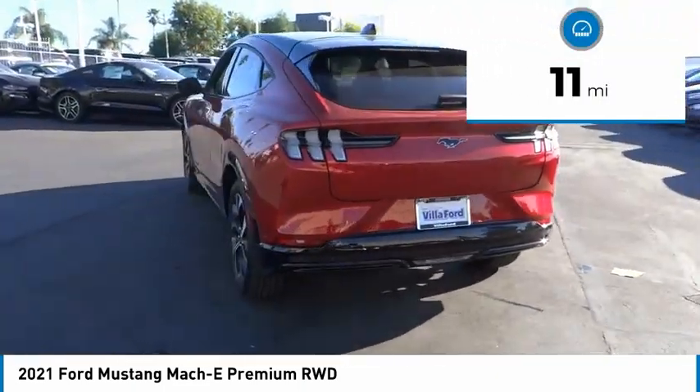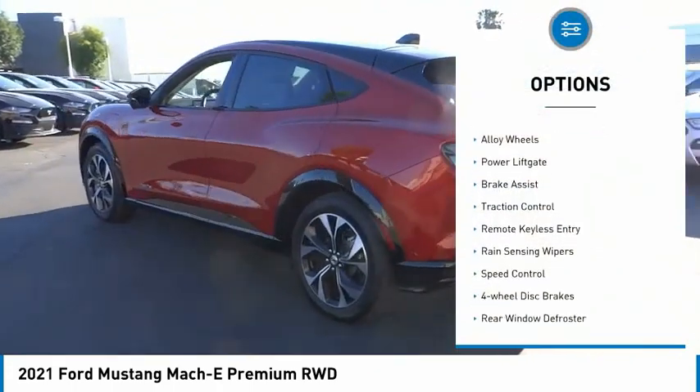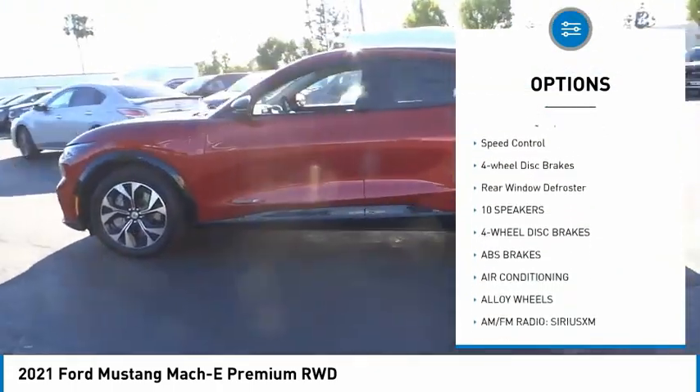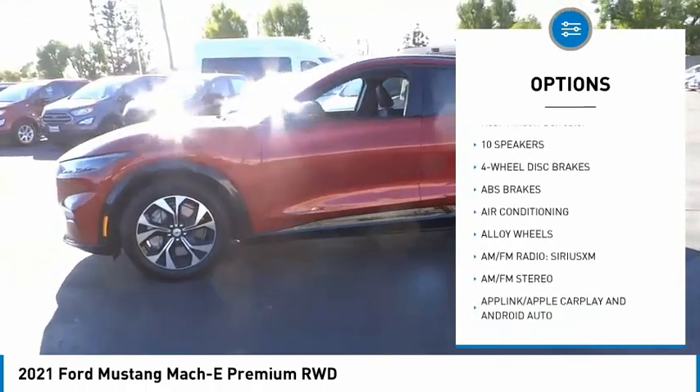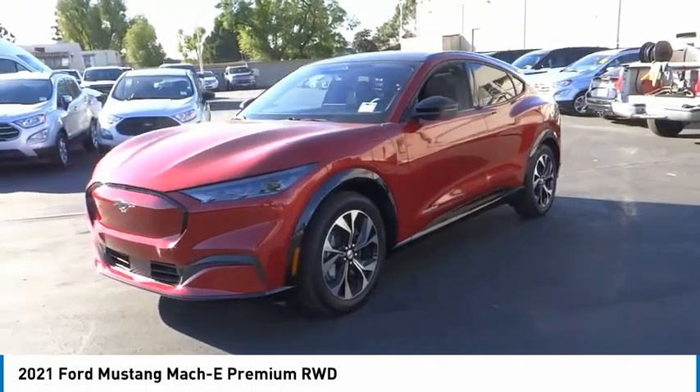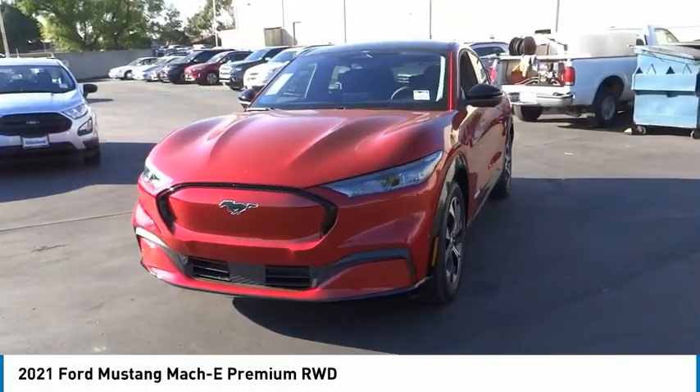Here are some of this vehicle's great options: electronic stability control, alloy wheels, power lift gate, brake assist, traction control, remote keyless entry, rain sensing wipers, speed control, four-wheel disc brakes, rear window defroster.